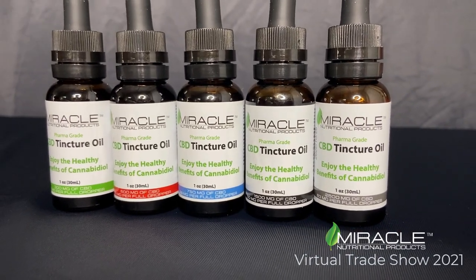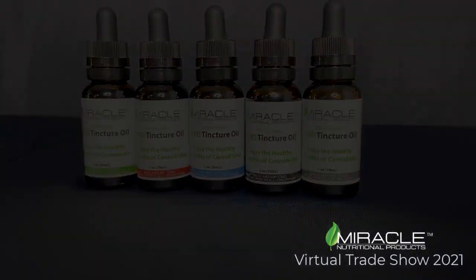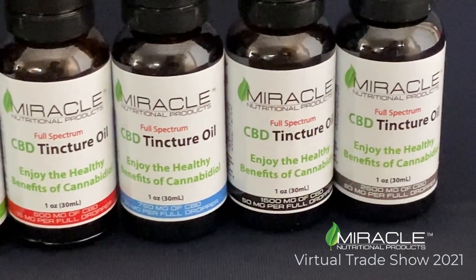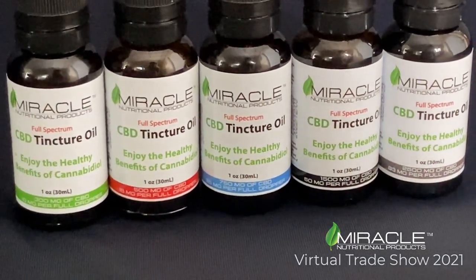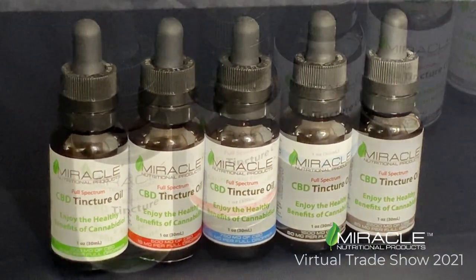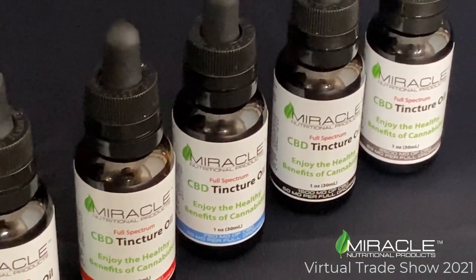Full-spectrum tincture oil is formulated with a broad range of cannabinoids, including CBD, CBDV, CBDA, CBG, CBN, CBC, and a small amount of Delta-9 THC. All of our products contain less than 0.3% of Delta-9 THC.